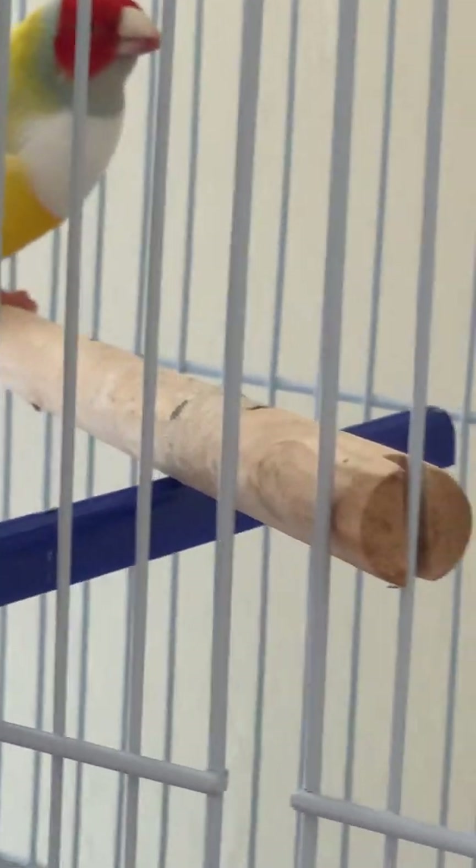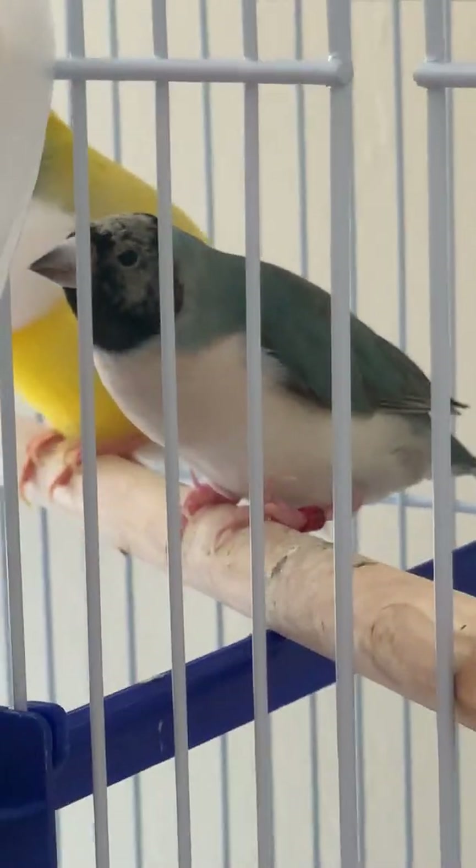I also wanted to show you my beautiful big European Bullfinch male. This bird is really big. And look at the female — she is a blue bird, very, very big, beautiful birds. Very active.